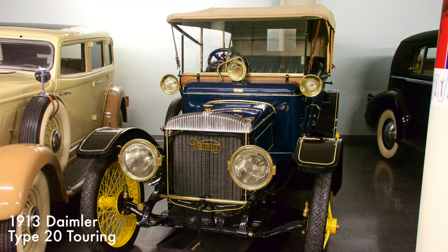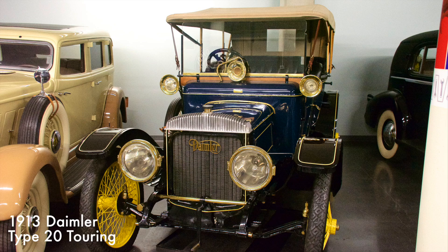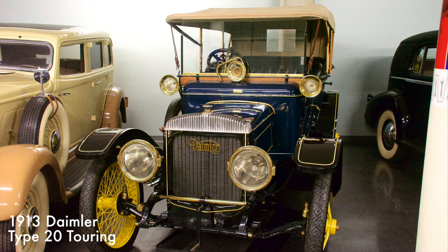This touring car has a four-cylinder engine with 22 horsepower. The Type 20 was known for its high oil consumption and smoky exhaust, but was also renowned for its quiet motor and durability. Daimler, unlike other luxury automakers, built their coach bodies in-house.